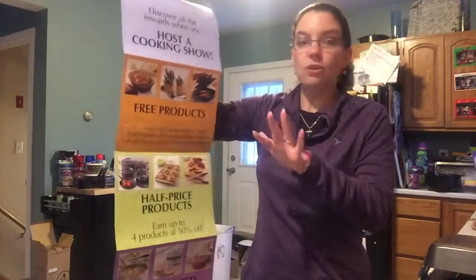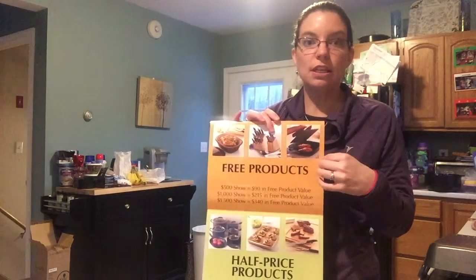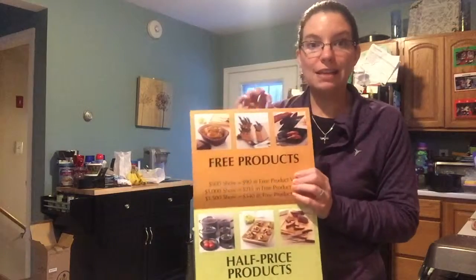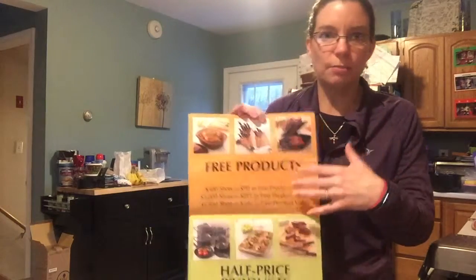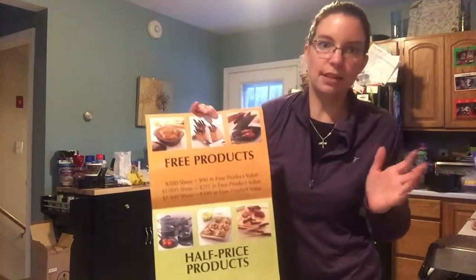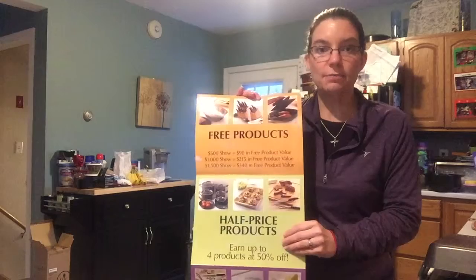All of my hosts get free products. My average host earns between a hundred and two hundred dollars in free products, so that's a great way to get lots of stuff for your kitchen. You can also earn up to five half-price items — anything you want in the catalog.